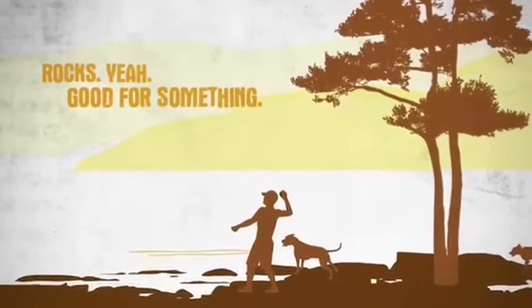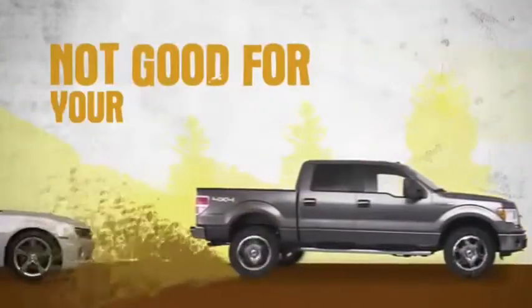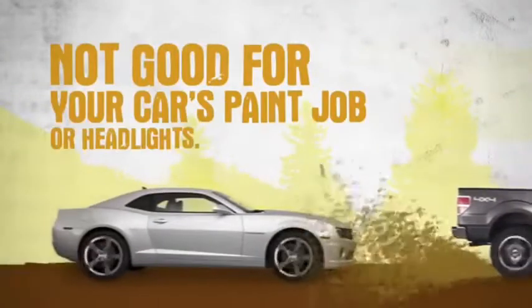Rocks. Yeah, good for something. Skipping, maybe. Not good for your car's paint job or headlights.